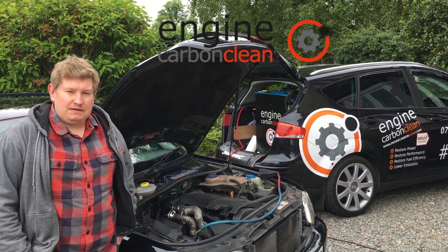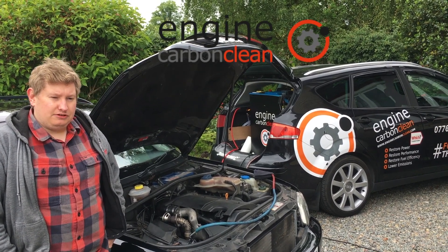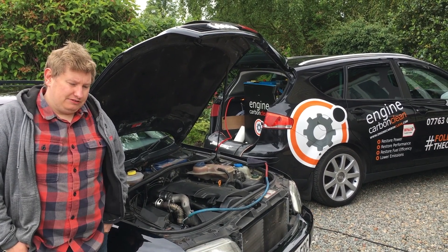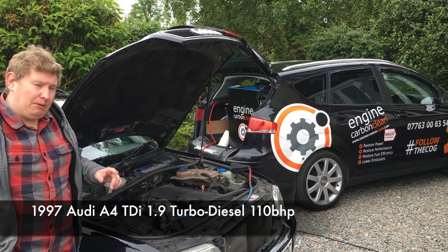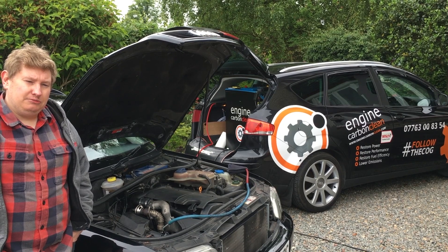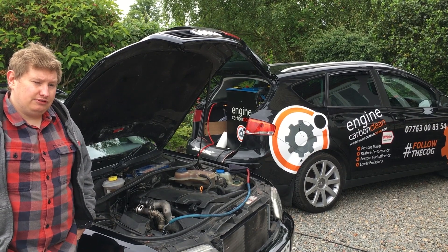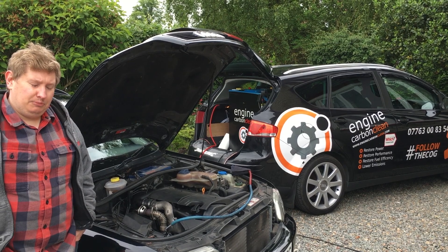So you've called Engine Carbon Clean out today — any particular reason? Yeah, I'm Chris from CarProductsTester.com. This is a 1997 Audi A4 TDI diesel. It's a great engine but it's been losing power recently, it's been slower above 50 miles an hour, giving hesitation, and it's been smoking a bit as well.